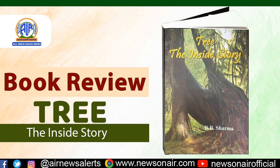Beautifully illustrated both with drawings and photographs, this book is a treasure and an appropriate gift for the modern-day children who are otherwise bound in their homes due to modern technology.